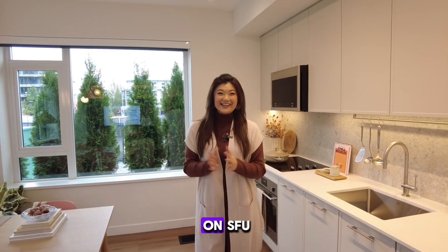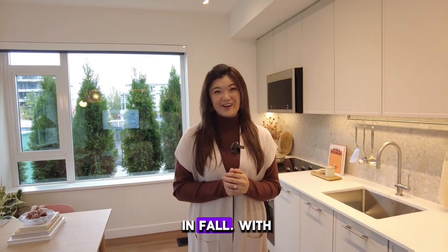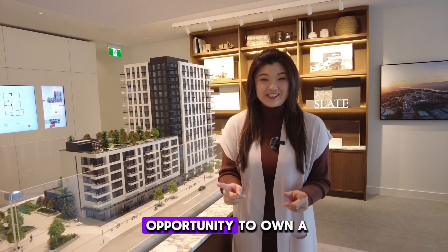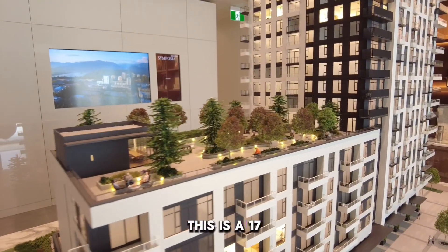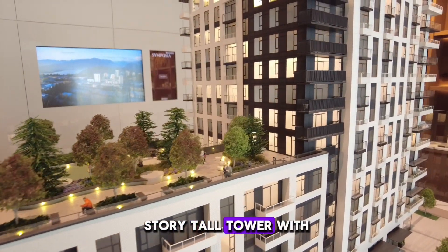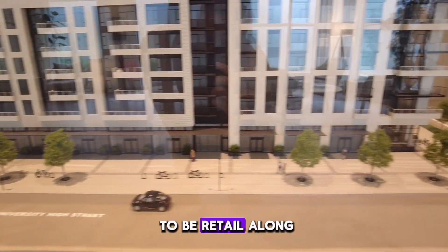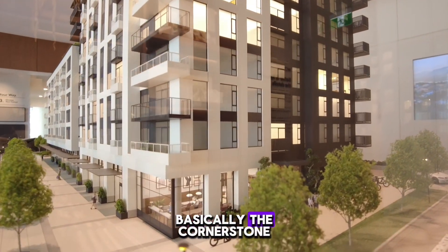We're here at Symposia on SFU. This is the newest concrete pre-sale coming up in fall, with 234 units. This is your last opportunity to own a brand new home up at SFU. This is a 17-story tall tower with a 6-story podium level. The bottom is going to be retail along University High Street, and right across is basically the corner store.